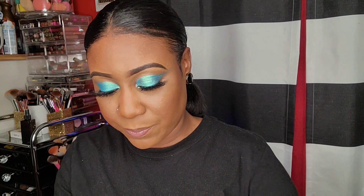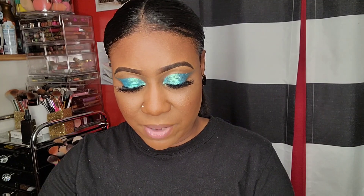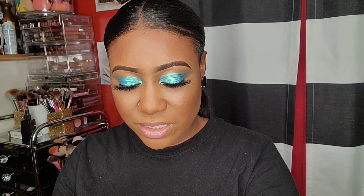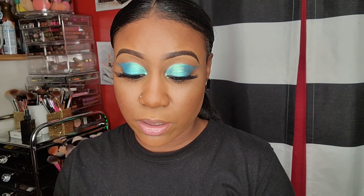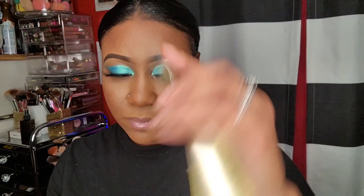This Laura Geller highlighter is in the big packaging. I haven't swatched this one yet - I'm excited about these Laura Geller highlighters. It's kind of dry, oh that's cute though. It has that dry-to-the-touch feeling but it's very pigmented - I could definitely use it as an eyeshadow or in my inner corner.